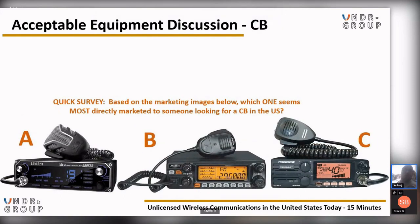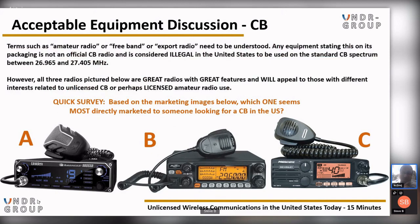Regarding acceptable equipment for CB radio: if you look at your screen, you'll notice three radios. The one most directly marketed to someone looking for CB in the US is option A, though all three are capable of CB radio. Terms such as 'amateur radio,' 'freeband,' or 'export radio' on packaging indicate the radio is not an official CB and is considered illegal in the United States to use on the standard CB spectrum between 26.965 and 27.405 MHz. However, all three pictured radios are great with great features for those interested in unlicensed CB or licensed amateur radio use.